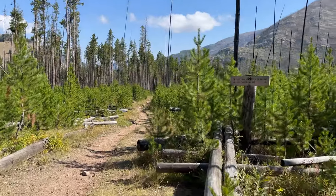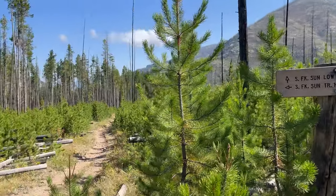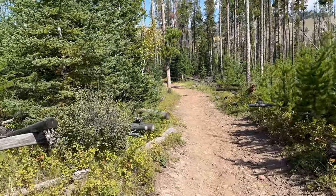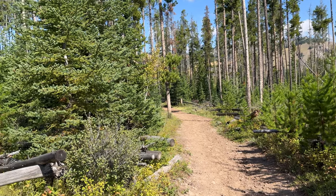Intersection here — you could go trail 265 if you wanted, but we're going to stay on 202 and make a big right-hand turn. Lots of trails up here and it could be confusing, but we're staying on 202.